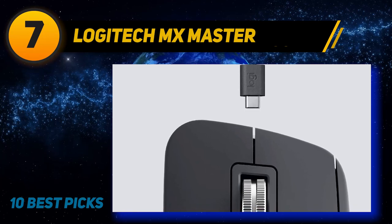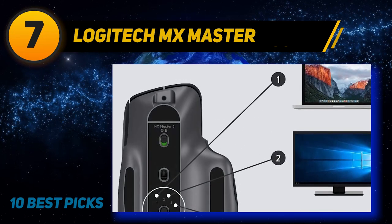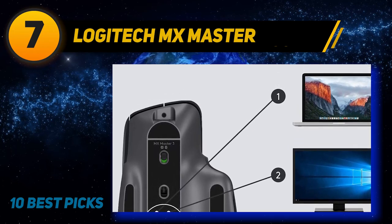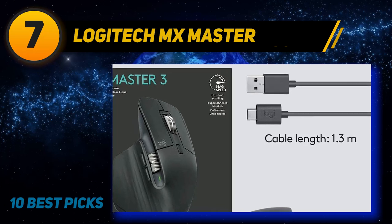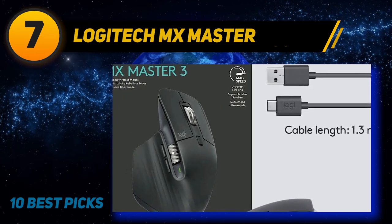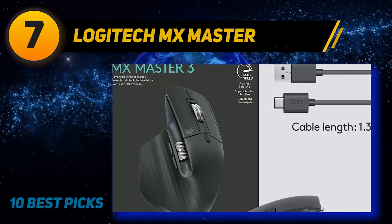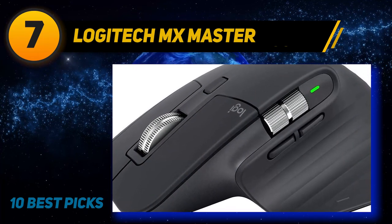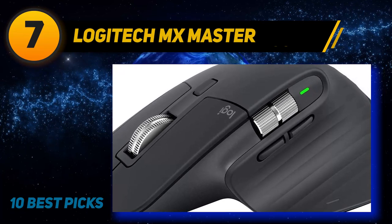Microsoft Edge, Microsoft Office, and Final Cut Pro. The MX Master 3 also helps you work fast, letting you switch between three different devices at once, and on any surface, thanks to its track anywhere sensor. The battery gives you up to 70 days of use on a single charge, and just one minute of charge time gives you three hours of use.